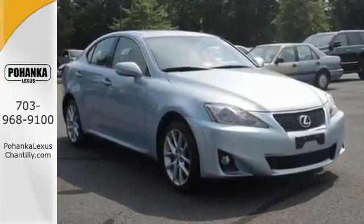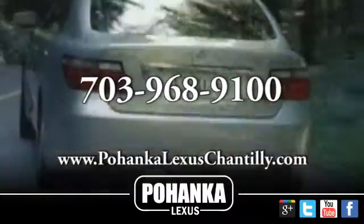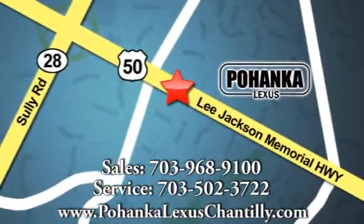See for yourself today. Call us now for more information on this vehicle or visit today. We're conveniently located at 13909 Lee Jackson Memorial Highway in Chantilly.